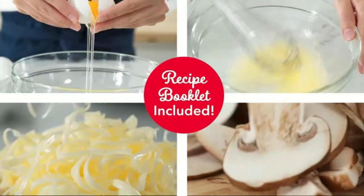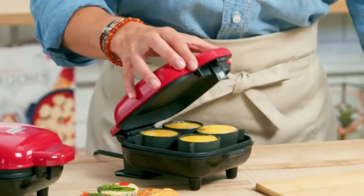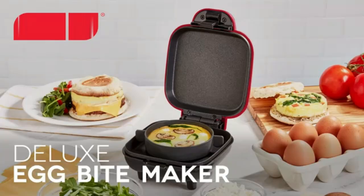Omelette Maker — an easy-to-use appliance that cooks fluffy, delicious omelettes in minutes. With non-stick plates and compact design, it's perfect for quick breakfasts and hassle-free clean-up.